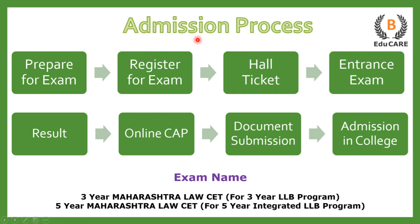Now talking about the admission process. There are two examinations. If you are preparing for the 3-year LLB program, you need to appear for the 3-year Maharashtra Law CET exam. And if you are preparing for the 5-year integrated LLB program, you need to appear for the 5-year Maharashtra Law CET exam.